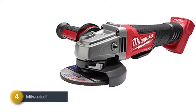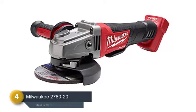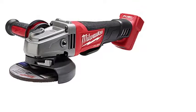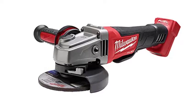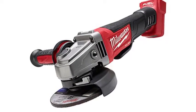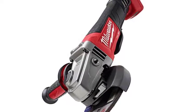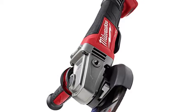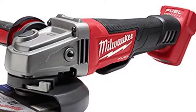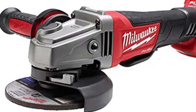Number 4 on our list is the Milwaukee 2780-20. From the brand Milwaukee, this is one of the most popular angle grinders. For the beginner, it could be the best selection as it is very easy to operate. Don't worry about the quality and durability of this angle grinder — it is a long-lasting item with highly durable construction. It has a brushless motor that ensures stable and strong performance. The weight is not too heavy and you can easily use it for a long time. This electric-powered angle grinder is an ideal selection for professional grinding jobs.